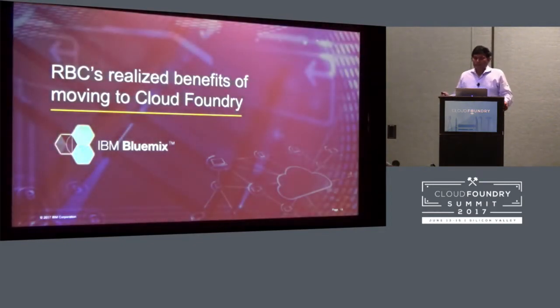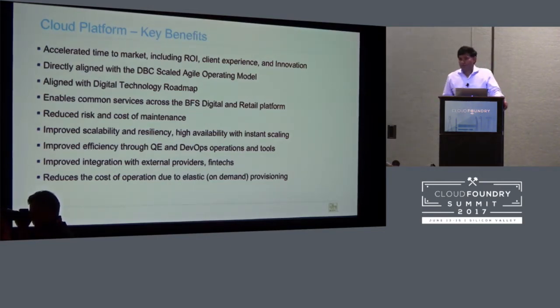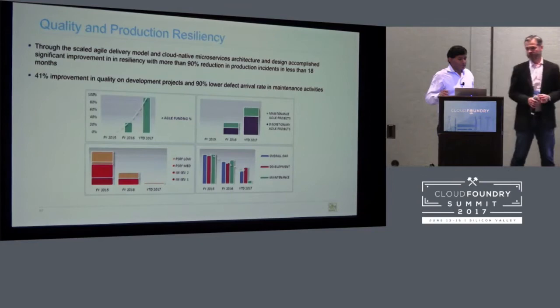Some of the main benefits we got out of this cloud journey with RBC include the return on investment and client experience. The digital banking channels have reduced risk and cost — for instance, previously it used to take almost a year to release a second version of an app, and now that has come down to hours. We can release new functionality in front-end or other channels much faster, and also see improved quality and production resiliency.